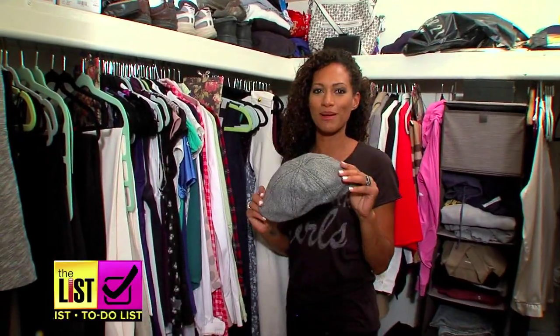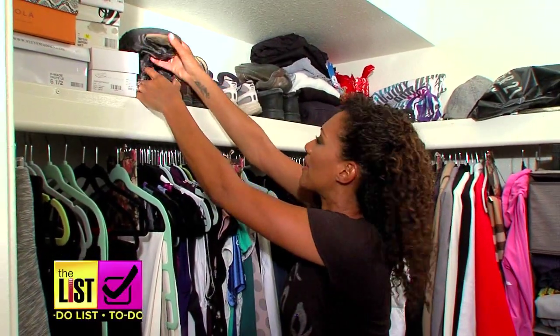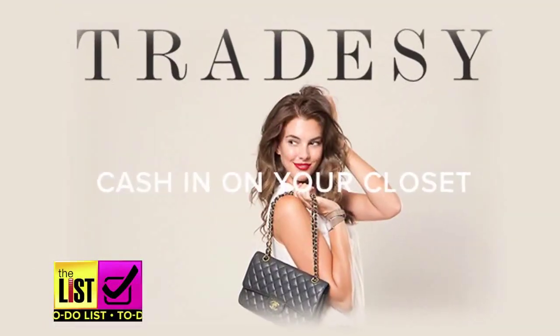This brings back memories. First up: clothes and accessories. If it's out of fashion — every now and then you just have to let things go, get it out of the house. Making room in your closet is easier than ever, and you can make money using Tradesy.